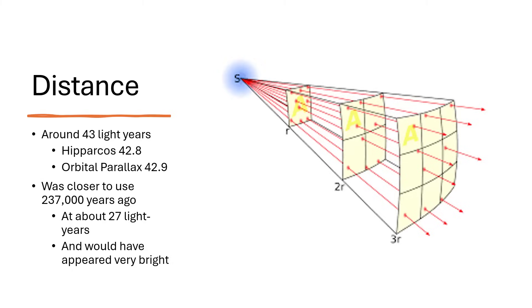The closer it is, the brighter it appears by the inverse square law. You can see in the diagram: at a distance r from a source you capture one square meter of light, but that light is spread over four square meters at twice the distance and nine square meters at three times the distance — so intensity falls as the inverse square.